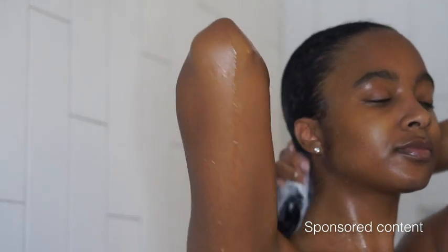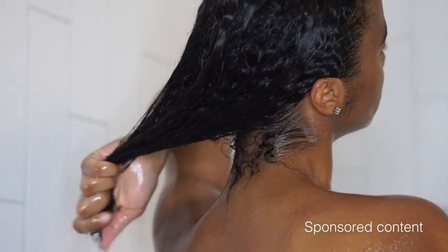I leave the conditioner in for about five minutes before rinsing, and after that your curls are gonna be so bomb, I promise you.